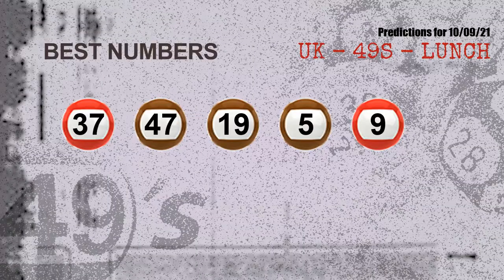Now, the most exciting part of this video: we find out some numbers with the best chance to win the next draw — they all match the following ones and colors. Those numbers are 37, 47, 19, and 05.